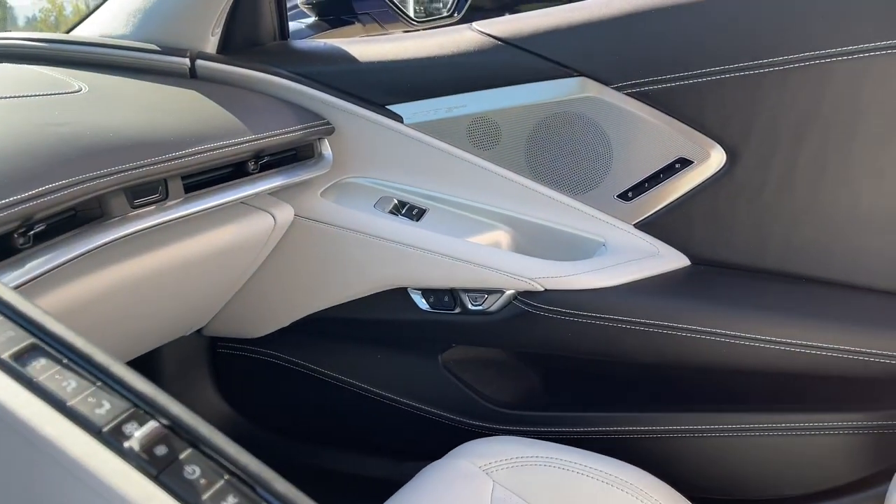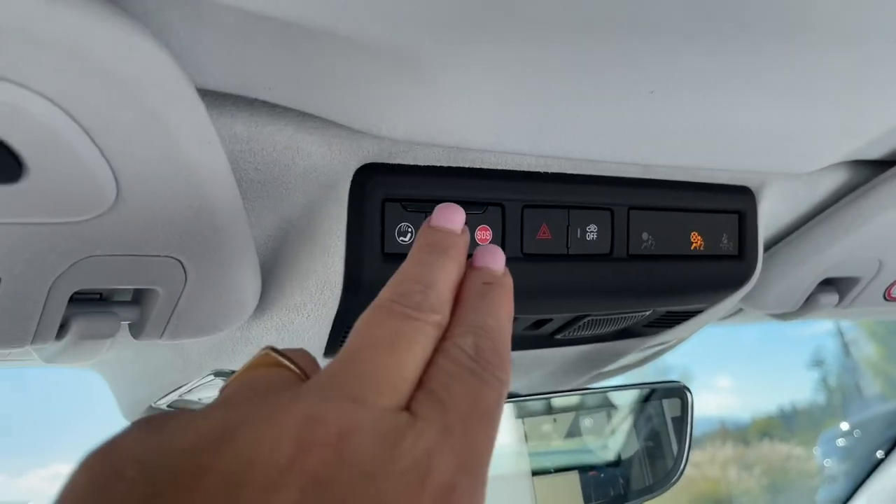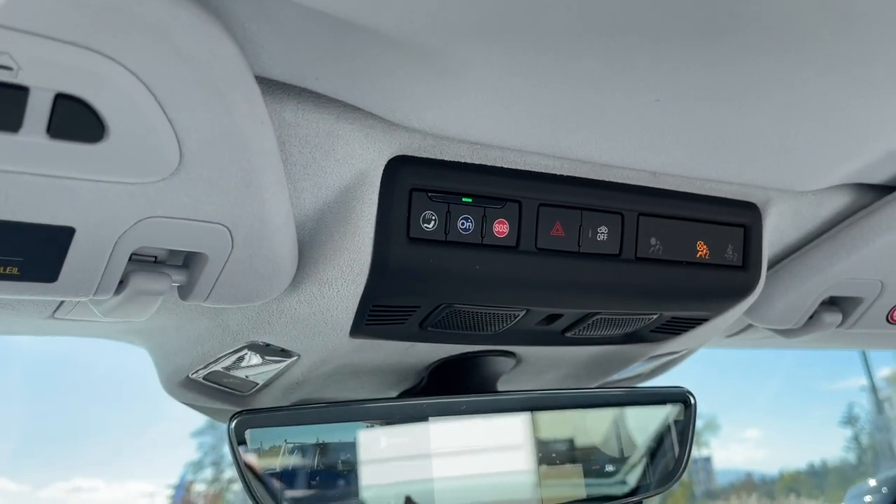Your passenger is just as comfortable as the driver is. And then you've got your OnStar up here with your SOS and so forth — that's a monthly subscription.